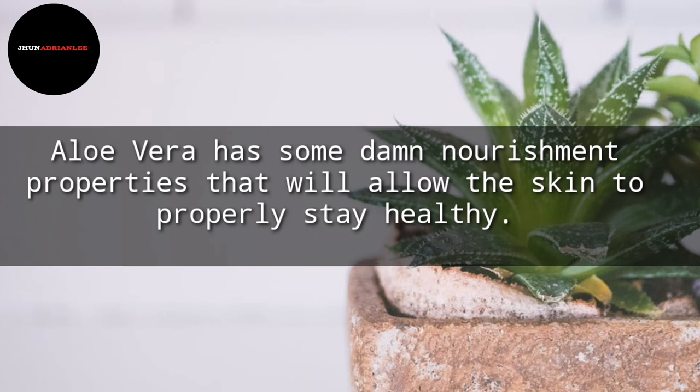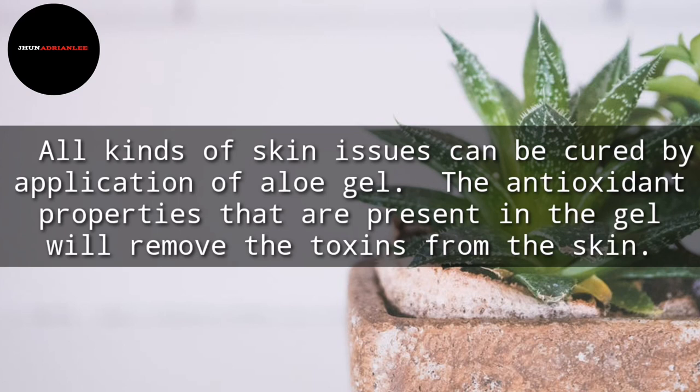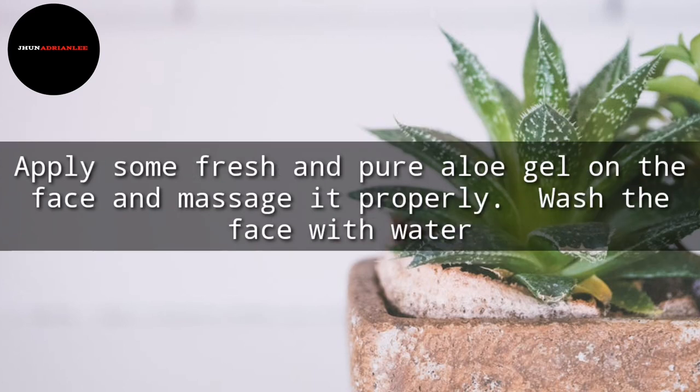Aloe vera has wonderful nourishment properties that will allow the skin to properly stay healthy. All kinds of skin issues can be cured by application of aloe gel. The antioxidant properties present in the gel will remove toxins from the skin. Apply some fresh and pure aloe gel on the face and massage it properly, then wash the face with water.